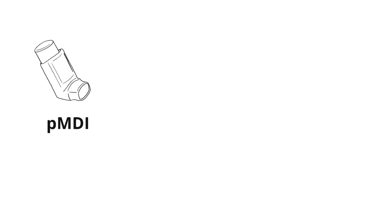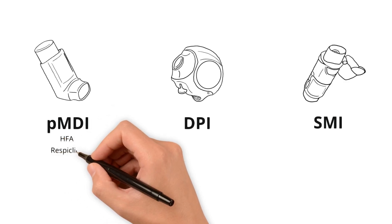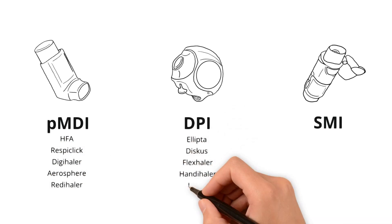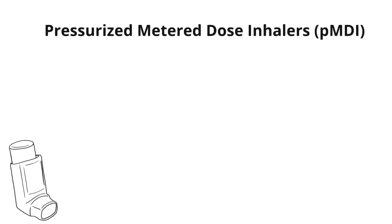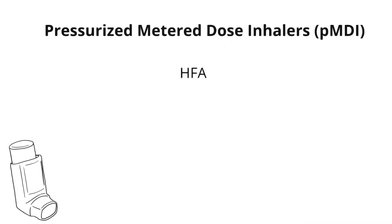Let's get into the different types of inhalers. We're also going to introduce some common brand names for each type of delivery system, because that's how you're going to see it in the EMR and how patients may refer to their inhalers. First, we'll dive into pressurized metered dose inhalers, or PMDIs. They're also commonly referred to as HFA inhalers, as many of them contain the aerosolizing agent hydrofluoroalkane.